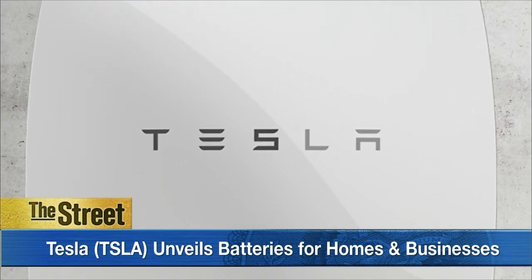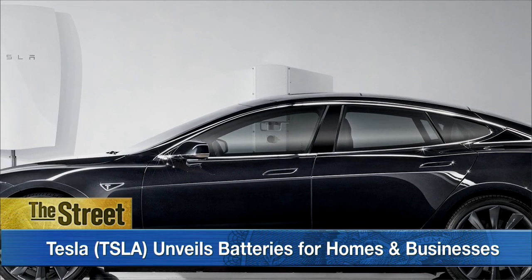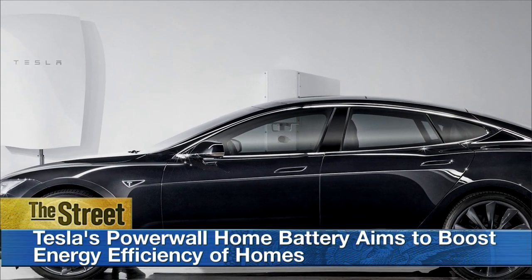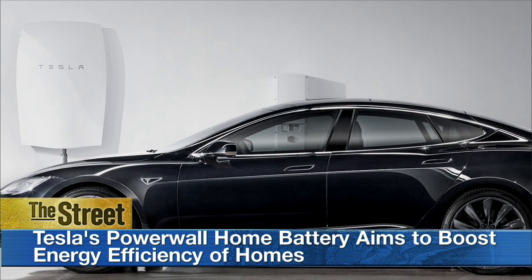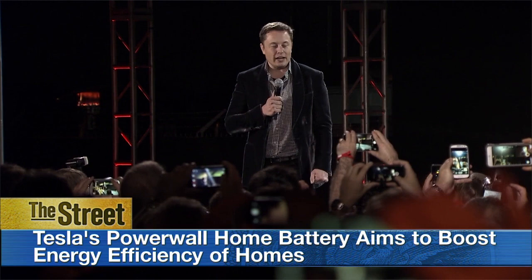The device aims to provide energy during power outages and helps consumers save on electric bills. At 6 inches thick and 4 feet in height, users can mount the battery on the wall with the goal of eventually taking a home off of a city's power grid.